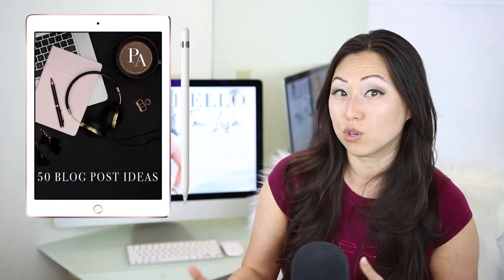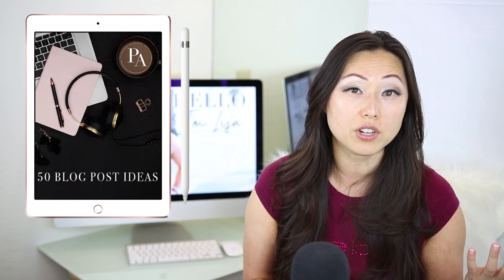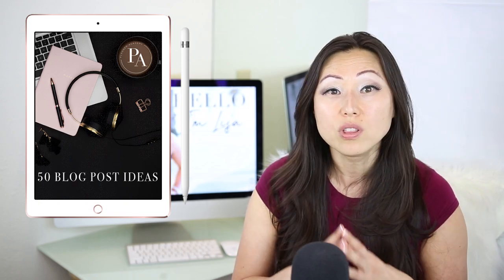The second bonus you're going to get is 50 blog post ideas. These ideas can be used for social media, for long articles on your website, or short snippets on Facebook — just content that people who are interested in planners are probably looking for.